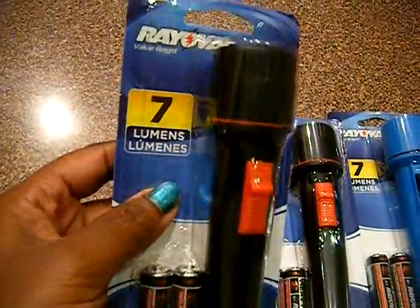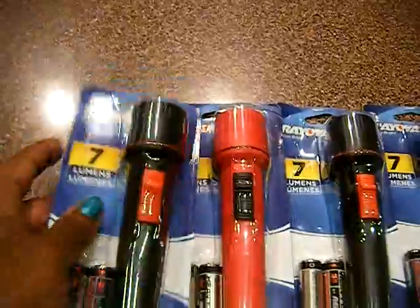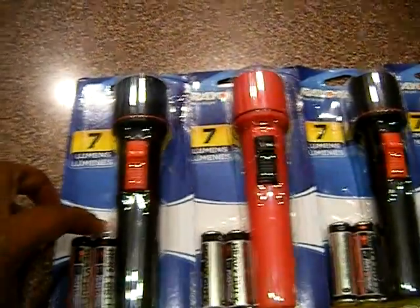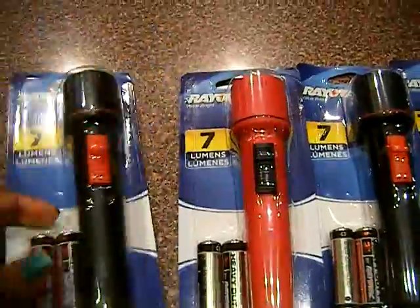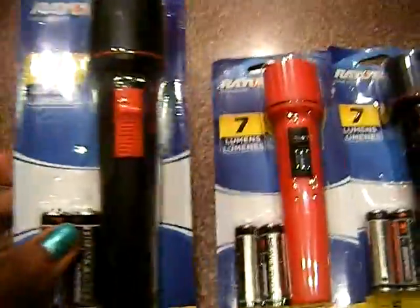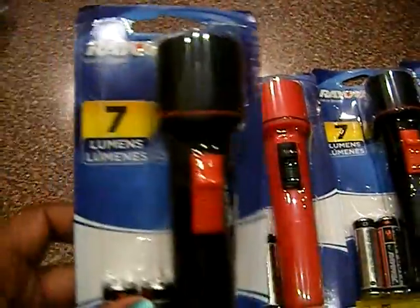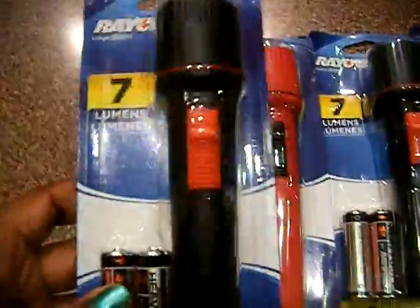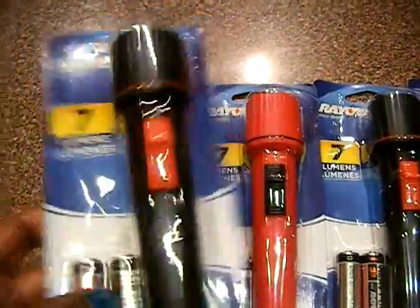There's a $1 off coupon on their Facebook page and these are in Walmart for a dollar. You can find them by the camping section. There were tons and tons in there, so definitely grab these coupons and go before word gets out and everybody's getting them. These are a dollar and it comes with two batteries and the flashlight, so this is really awesome.